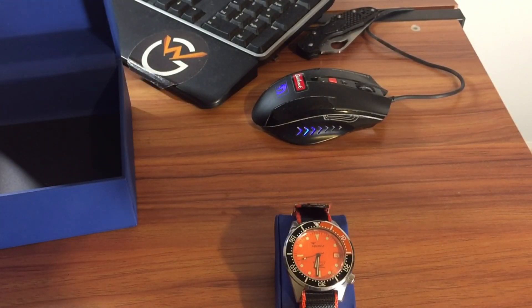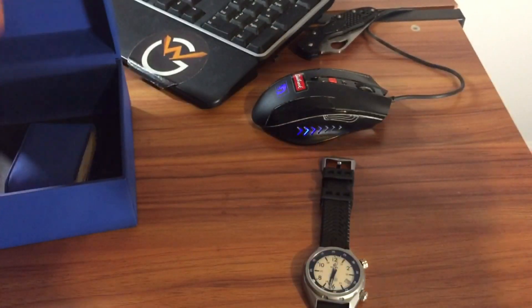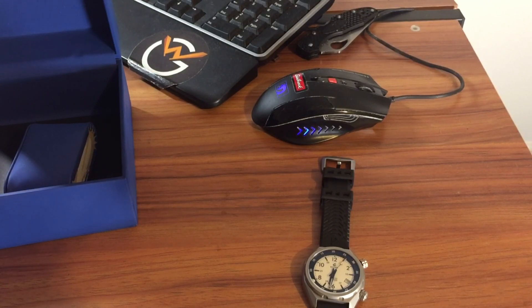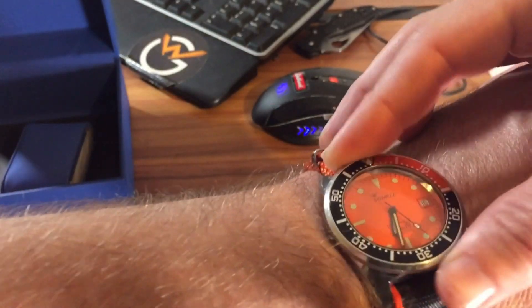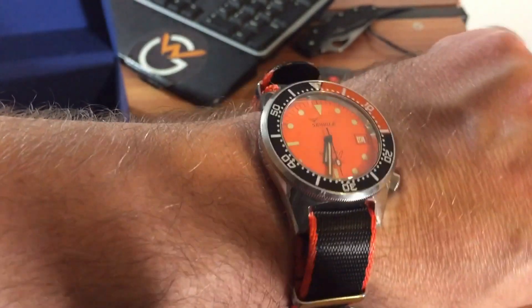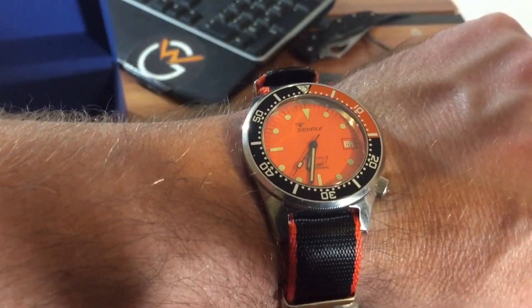Let me take the Boulder off and show you what this looks like on my 7.5-inch wrist. Even though it's 42 millimeters, the cushion-style case wears a little better than most bigger watches. Don't let the 42-millimeter size throw you off. Another cool touch: this one comes with a domed sapphire crystal. The regular 1521s, if I remember correctly, do not come with the domed sapphire crystal — correct me if I'm wrong down in the comments.